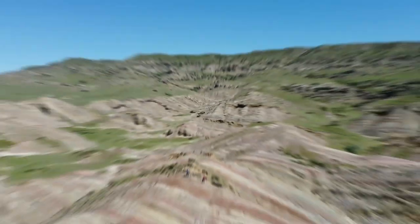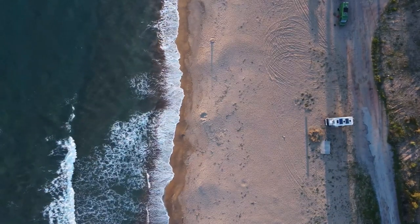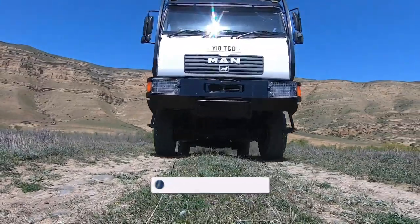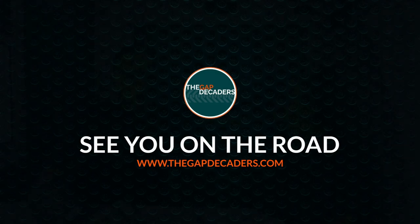We are the Gap Decaders, Phil and Izzy. In 2018 we sold our house and all our possessions for life on the road. Since then we've been exploring Europe and Asia by motorhome and now in our truck Tonka. Join us on our travels, and for weekly updates please consider liking, subscribing and hitting that bell notification.